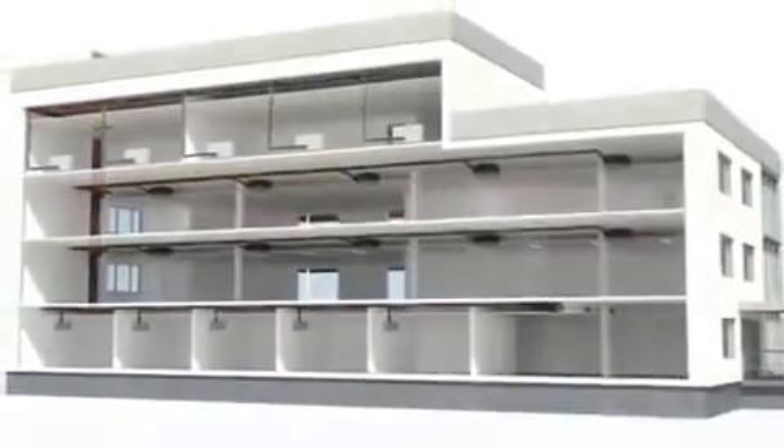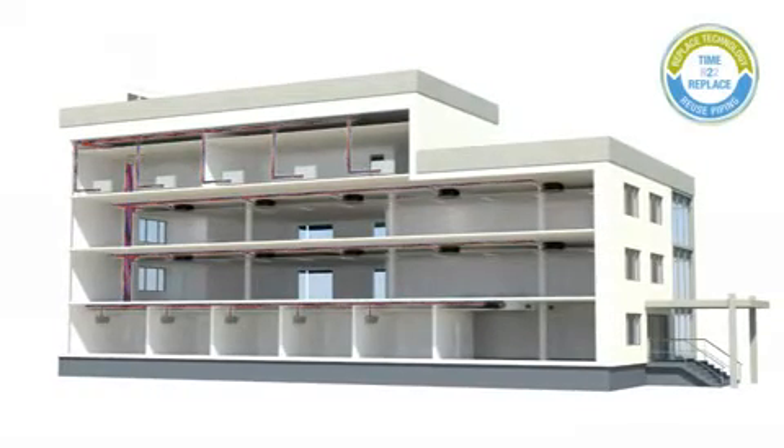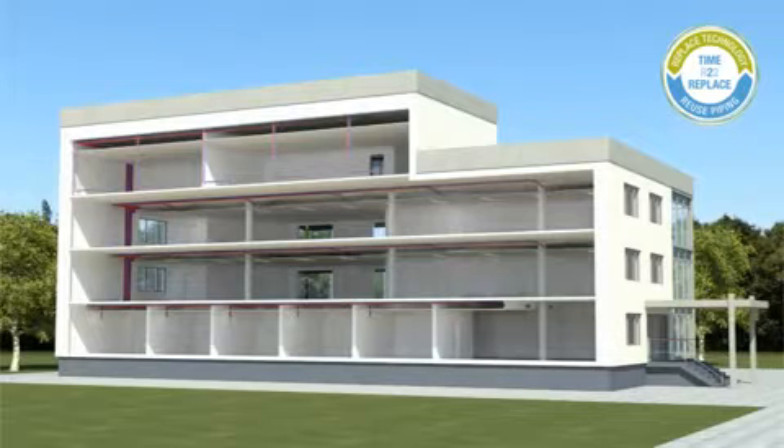Mitsubishi Electric is able to provide buildings with economical and comfortable air conditioning for the future using the patented replace technology to reuse the existing pipework and wiring. Only the old indoor and outdoor units will have to be replaced by modern R410A air conditioning systems.